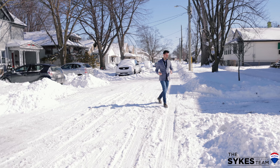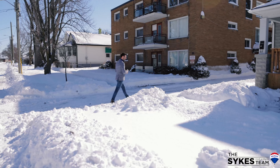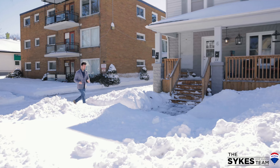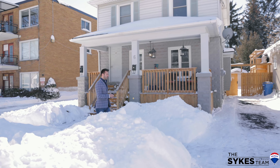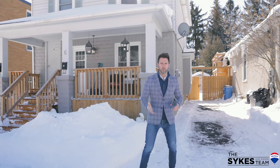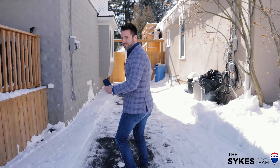Hi, I'm Greg Sykes and welcome to 6th Dakota here in St. Catharines. This legal duplex has so much potential whether you're a first-time buyer or a savvy investor. You'll know that just like these snow banks, their snow bank account is like the bank account of a real estate investor.